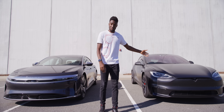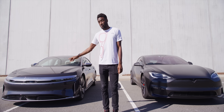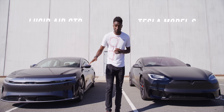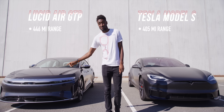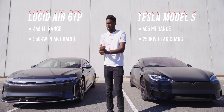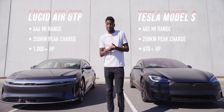So this is Tesla's flagship, the Model S, and this is Lucid's Air Grand Tour. Even just on paper, the Lucid has much more range — 446 miles on a single charge from this Air GT Performance — faster charging at 350 kilowatts max, over a thousand horsepower, stickier tires, and it's more luxurious inside.